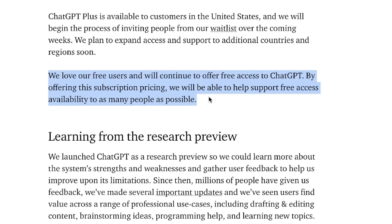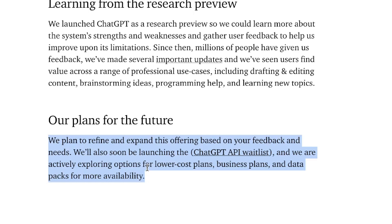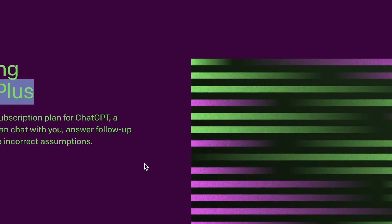ChatGPT has also promised to continue offering a free plan for users, so if you are on the free plan there's no need to worry. I believe they will probably always have this free plan available. If you want the flexibility to upgrade and get a paid plan, you'll be able to do so very soon. As mentioned, this is a pilot subscription plan, so they will be changing and refining it based on data or customer feedback they receive.